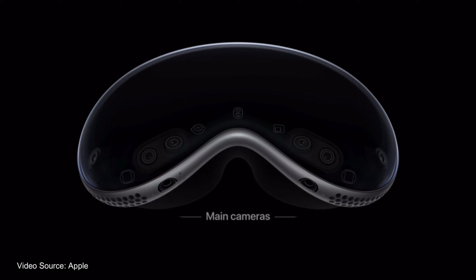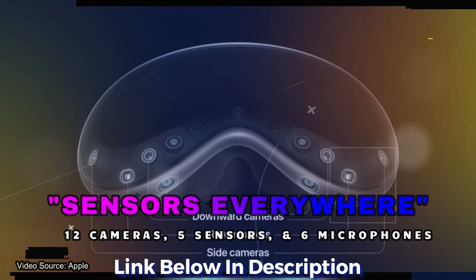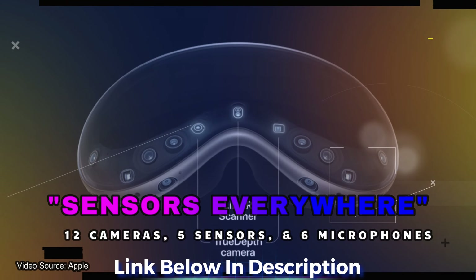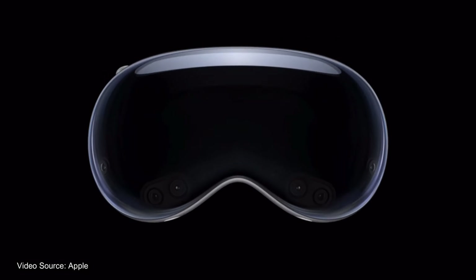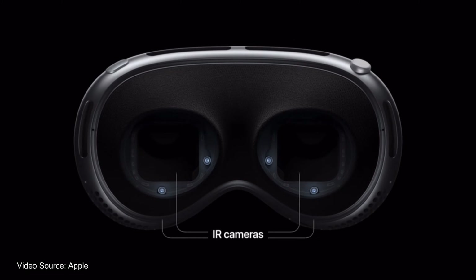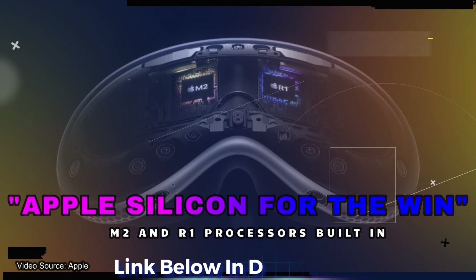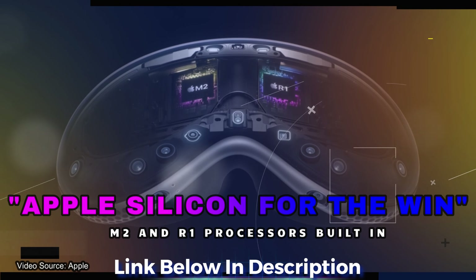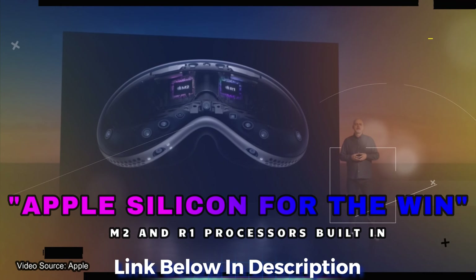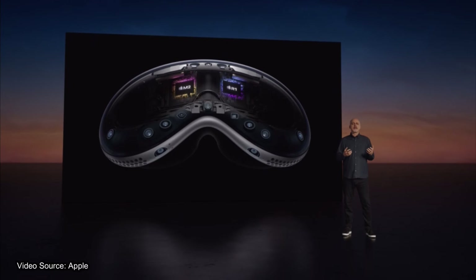When it comes to the details, this thing is packed to the brim with technology. It has over 12 cameras, five sensors, and six microphones — also including LiDAR scanners, IR illuminators, main cameras for bringing in that passthrough data, as well as high-performance eye tracking. For the computing power, it uses a computer-level M2 processor along with an all-new R1 processor that allows it to process all those cameras, sensors, and microphones to give you a mind-blowing experience.